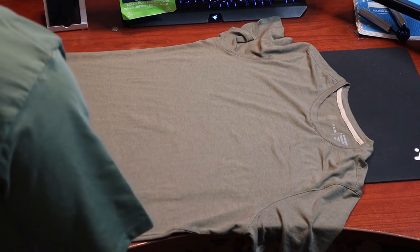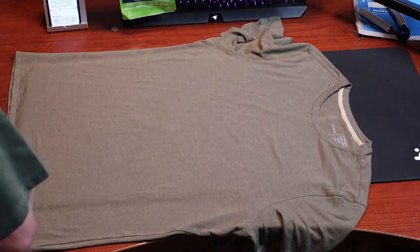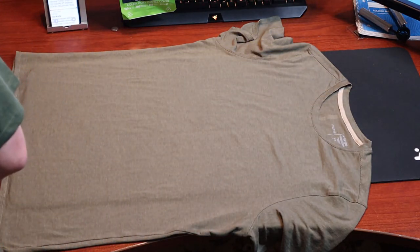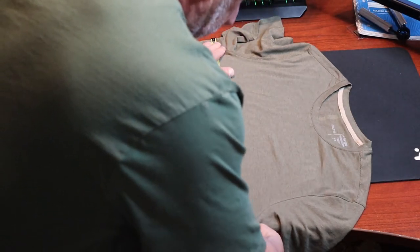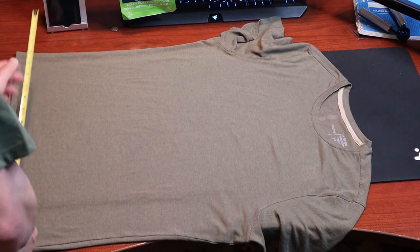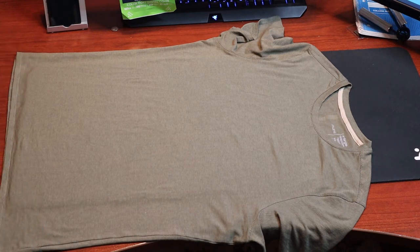Just a couple of measurements before and after wash. The center back length is 29 and 7/8 inches. The chest, measured from under the armhole, is 46 and a half inches. The sweep is about 46 and a quarter inches. We'll wash it and see what it looks like after. Rayon typically has a problem with shrinkage and wrinkling, but blended with cotton it should have a lot of stability — we'll confirm that.